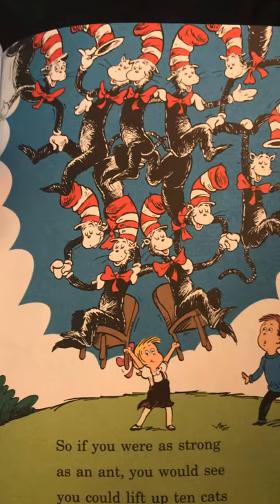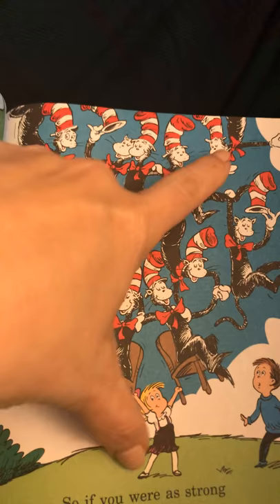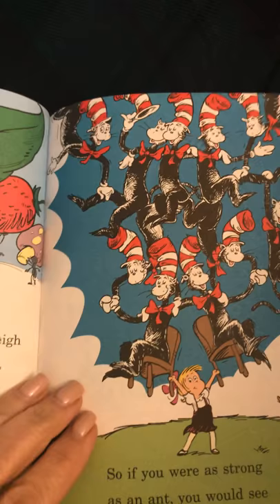That's a lot of cats. Ten? Let's count them. One, two, three, four, five, six, seven, eight, nine, ten. There's ten.